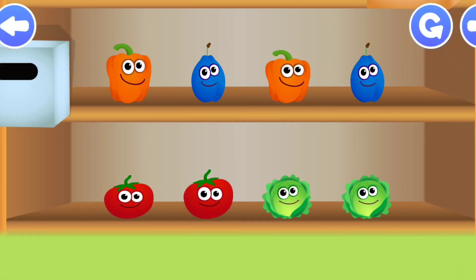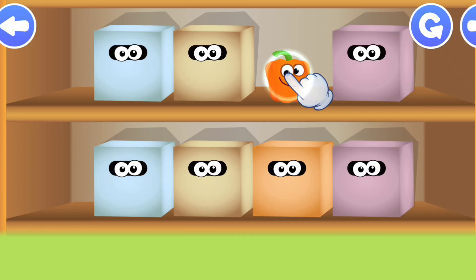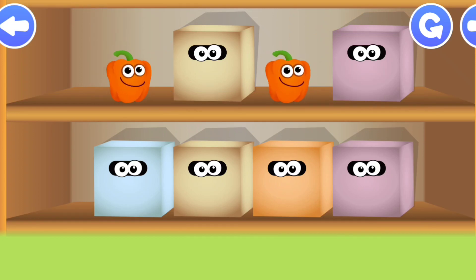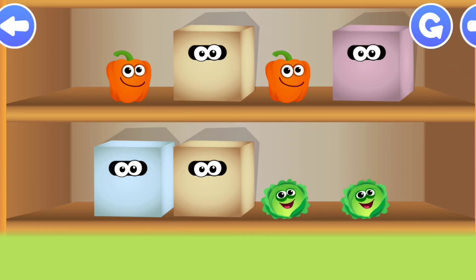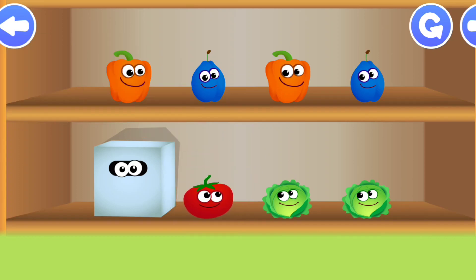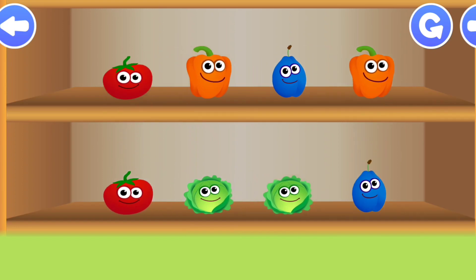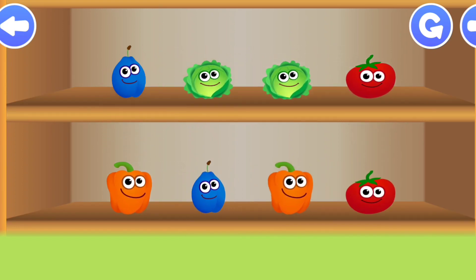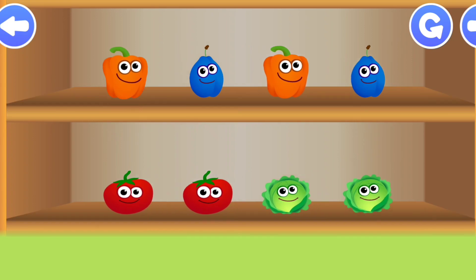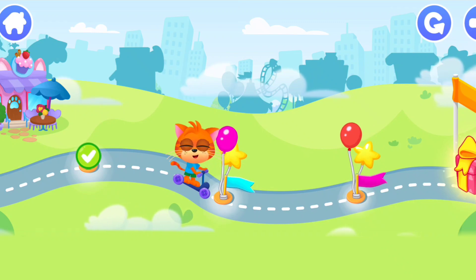Matching. Bell pepper. Cabbage. Plum, Plum, Tomato, Tomato. Cool! The gifts are waiting! Let's play!